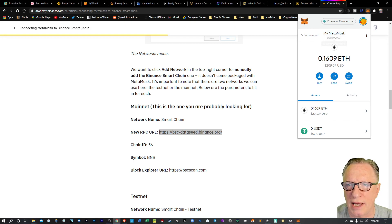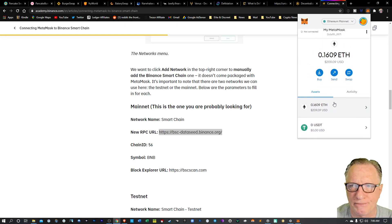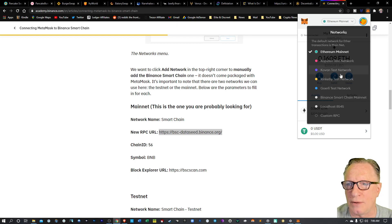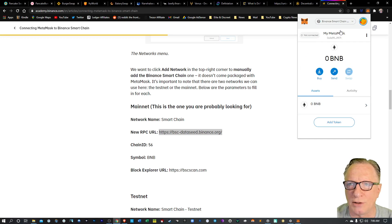Now we'll go back to our MetaMask wallet. You can see I've got an Ethereum balance here, but we want to flip this over to the Binance Smart Chain. So I'll pull this down, scroll to our brand new network — Binance Smart Chain — and click on that. You'll notice that the wallet shifts gears. It's basically the same address as your old wallet, but now it's configured to connect to and deal with Binance Smart Chain tokens. You'll see BNB as the main token for this wallet, and you'll also notice that it's empty.